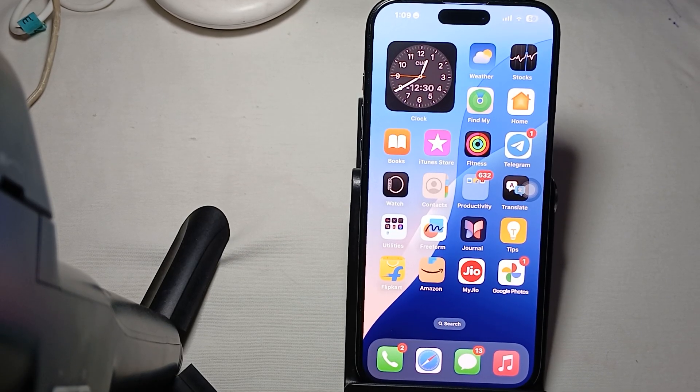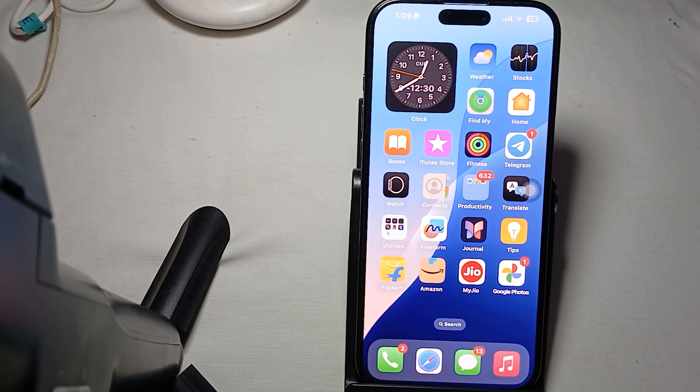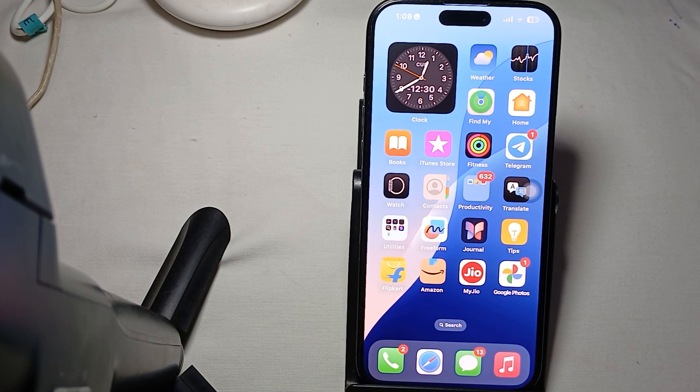Hi guys, welcome back to our YouTube channel. In this video, we will see iPhone 16 Pro and Pro Max GPS not working — here's how to fix it.